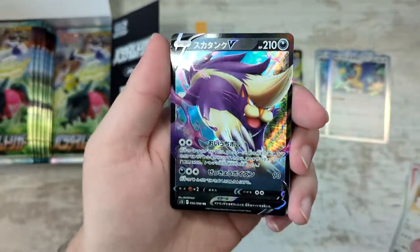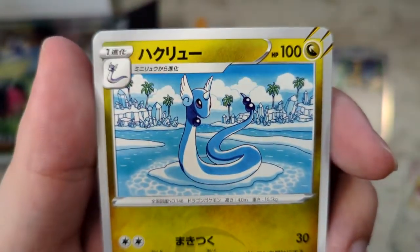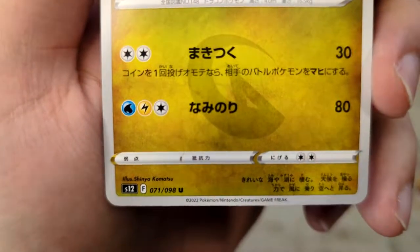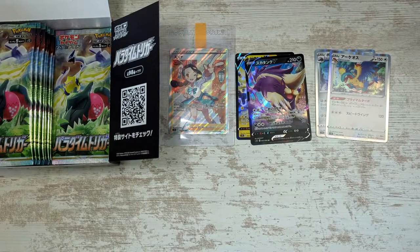We pull a Skuntank and a Dragonair — check out this Dragonair, that looks cool, that's a very nice illustration. Who drew that, by the way? Shinji Yakumatsu. That's a really cool illustration of that Dragonair, I really like that one.